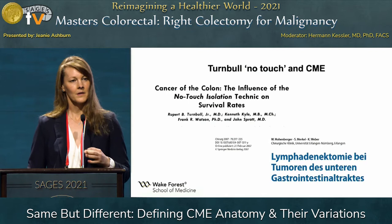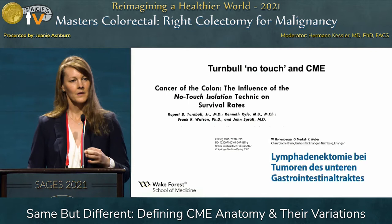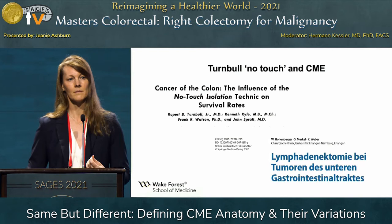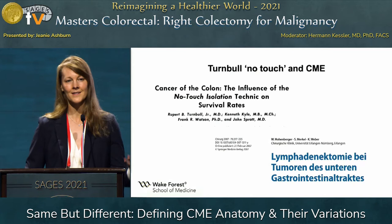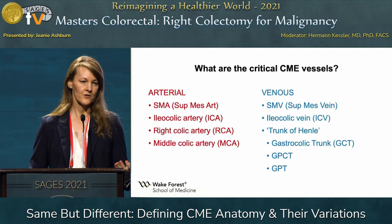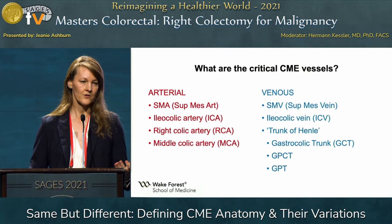We have evidence in the literature that this improves oncologic outcomes, but the key is that it's really hard to do sometimes, particularly when you're uncertain about the anatomy. As has been beautifully shown, there's a lot of technical fortitude that needs to be present when doing these operations, particularly when body habitus and other anatomic variants are present. So I wanted to talk about the variations we need to be aware of when we consider doing these operations.